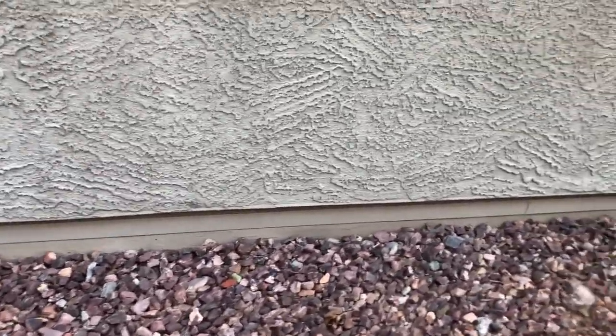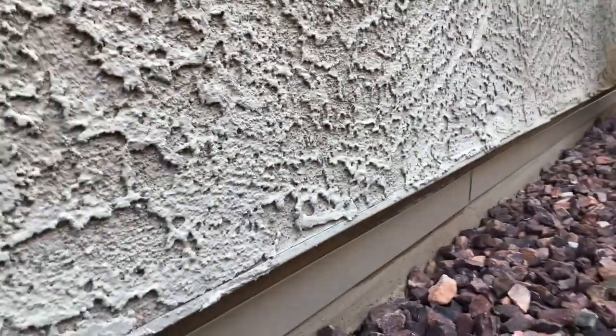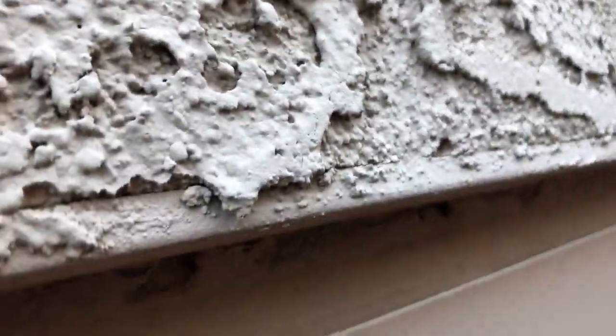Now, the most common place for a scorpion to get into the house — and for all other insects as well — is what is called the weep holes. We're going to get down under here and take a look.